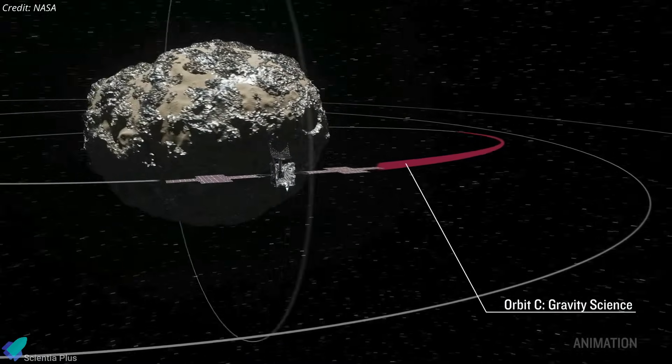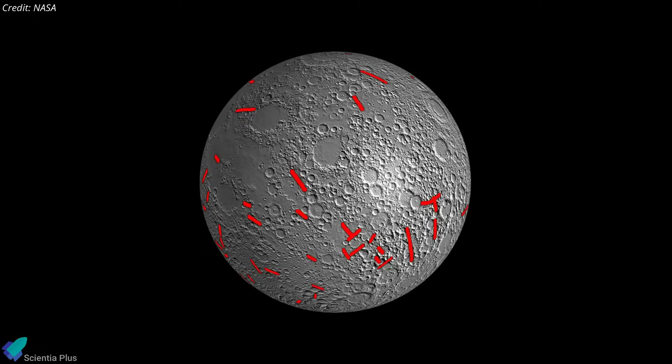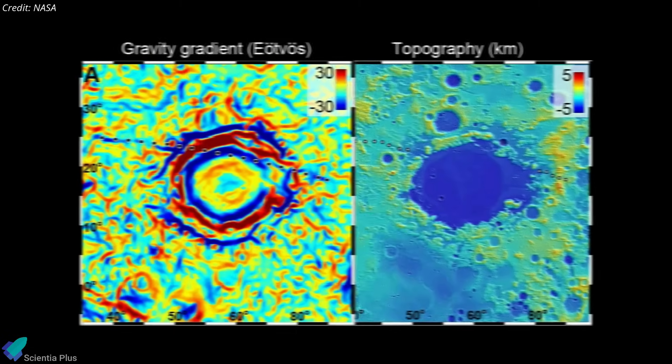By analyzing the X-band radio waves the spacecraft communicates with, scientists can measure how Psyche affects the spacecraft's orbit. From that information, they can determine the body's rotation, mass, and gravity field, providing additional clues about the composition and structure of the asteroid's interior.